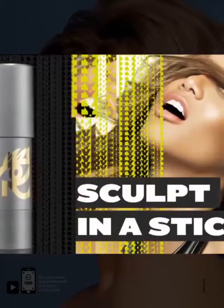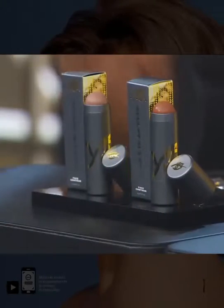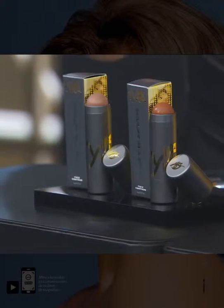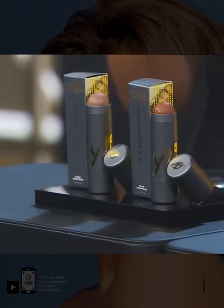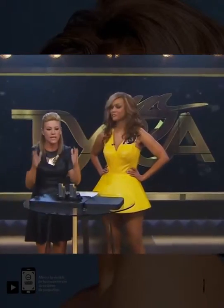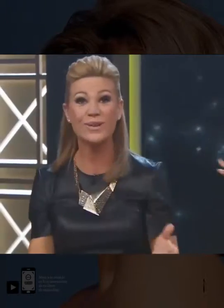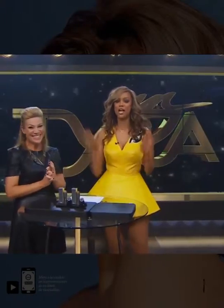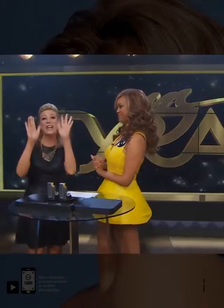We're gonna start off with the basics — this is where everybody needs to start. It's all about sculpting, and we have two color choices for you this evening, whether it's in the light or in the deep. You just have to have the right products, and everything we're talking about tonight is in a stick. You do not need a brush or a sponge, you just need your fingers or the applicator that it comes with.